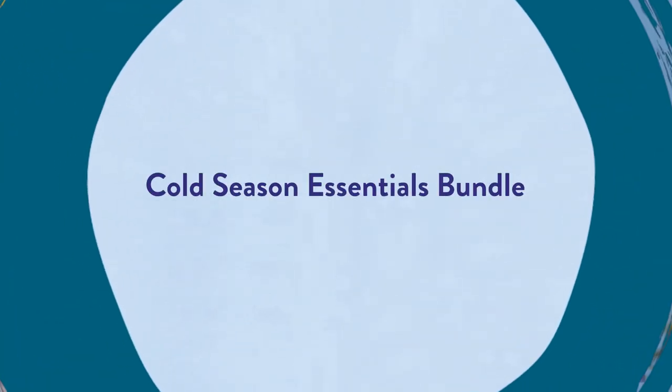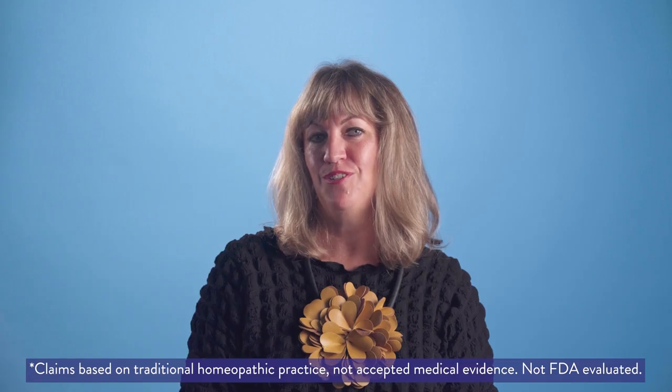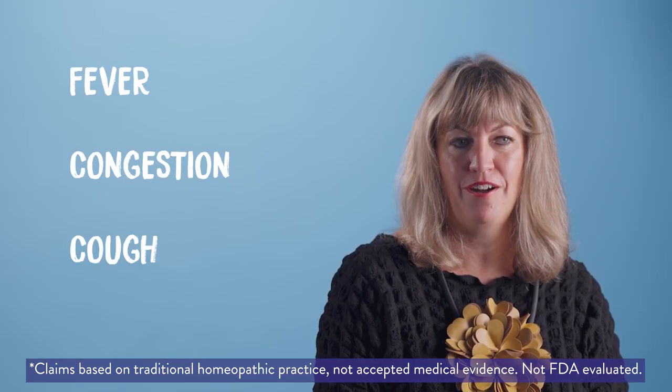When it's that time of year, support your body with a Boron Cold Season Essentials Bundle — a targeted selection of homeopathic medicines addressing symptoms like fever, congestion, cough, and more.